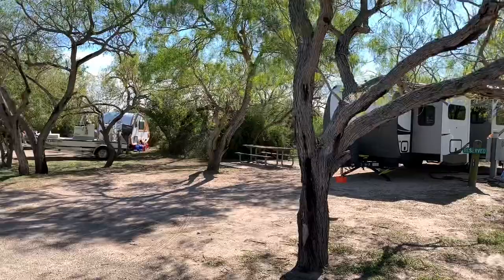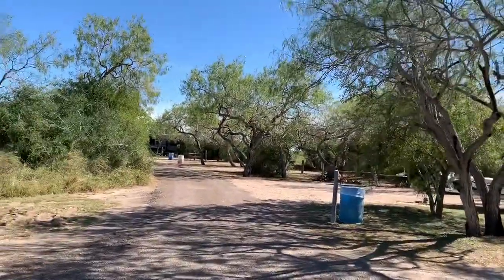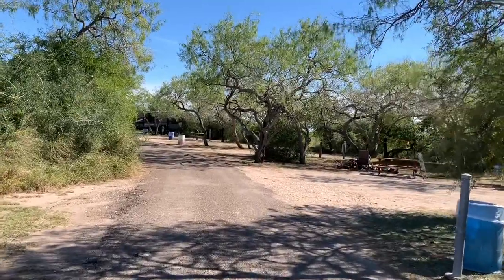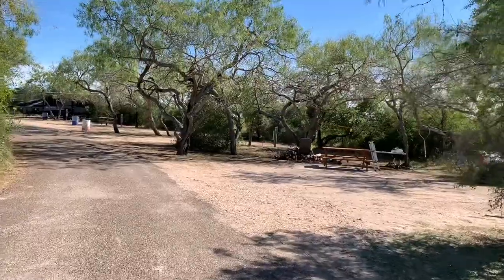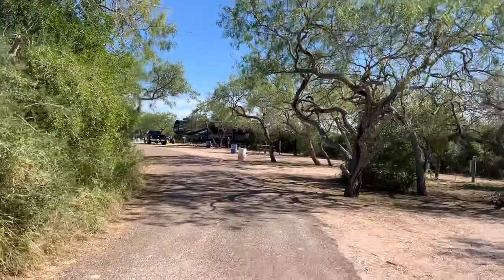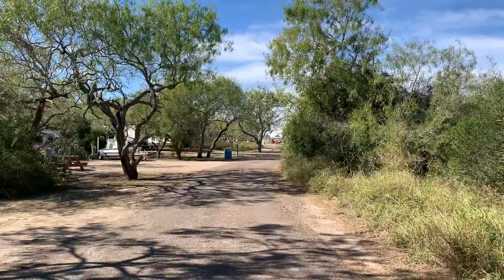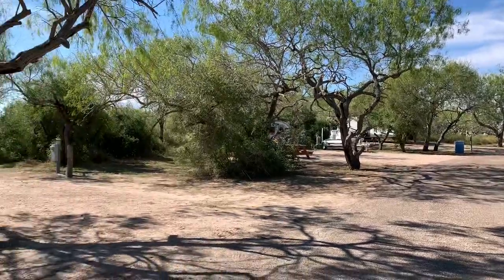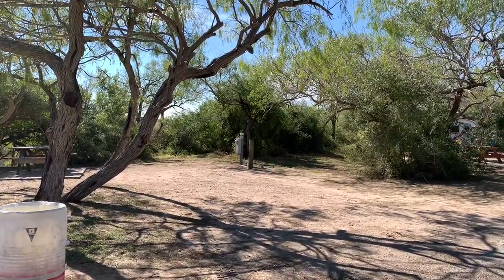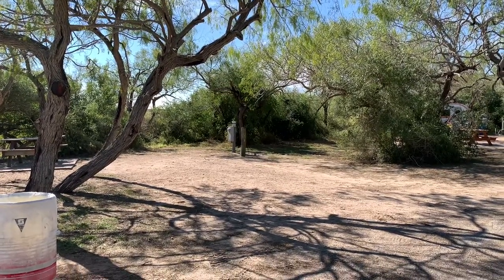And there's campsite 11. Going up this way, these sites are not on the water. Let's see what else we have going up this way. That's the way I just came from. Campsite 13 looks like it'd have an overhead clearance issue with that tree limb right there.